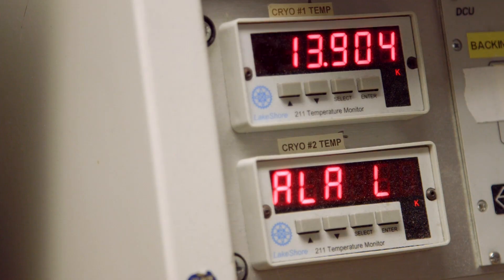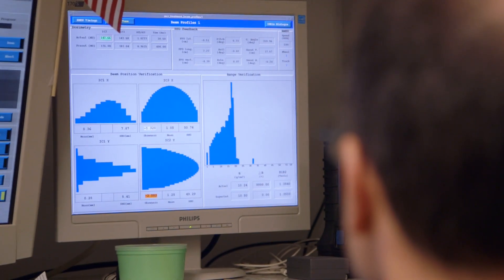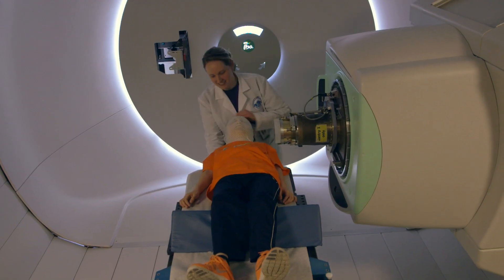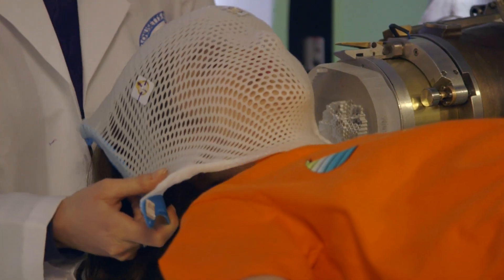Before the treatment session even begins, there's been a highly orchestrated process to offer the most precise radiation treatment currently available. As a cancer survivor myself, it's really meaningful and rewarding to me to see quality, safe treatment every day. We're really privileged to be able to take care of patients.